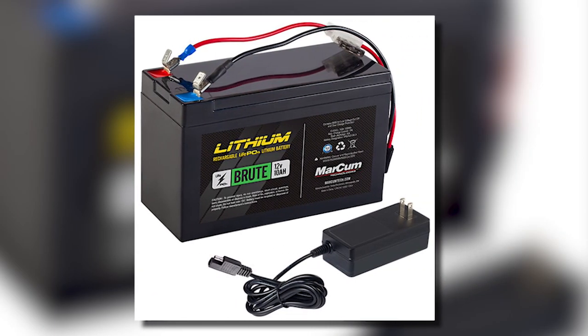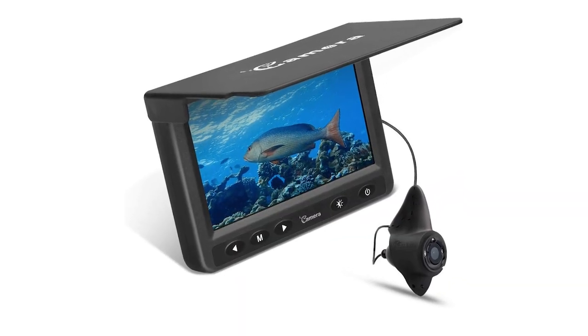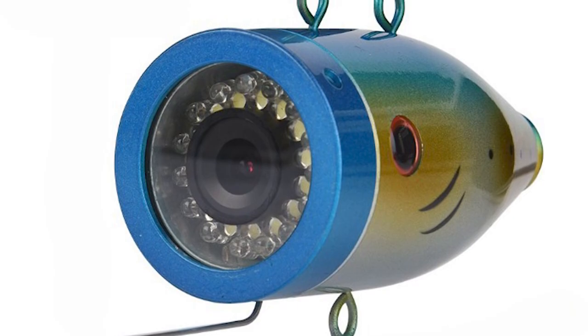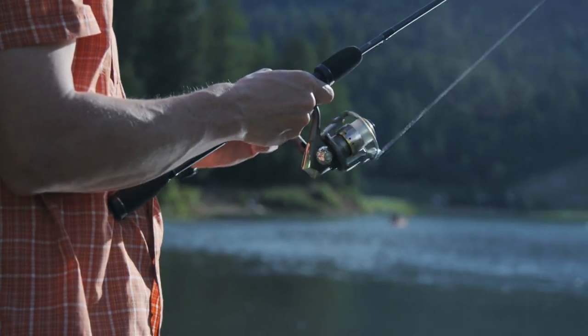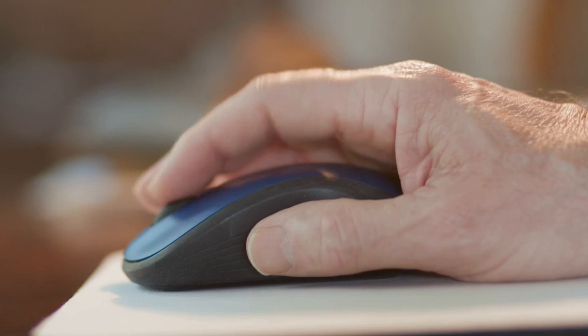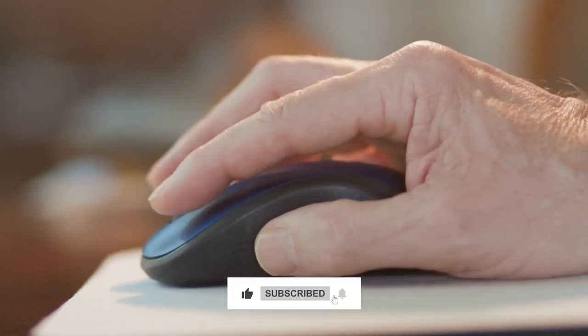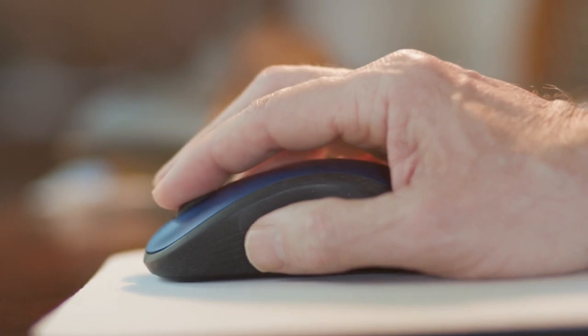So whether you're looking for a long battery life, an LED screen, or excellent camera quality, there's an underwater fishing camera for you on this list. For updated prices and more information, check out the links in the description box below. And don't forget to hit the thumbs up button and subscribe to our channel for more videos like this one. Let's begin.